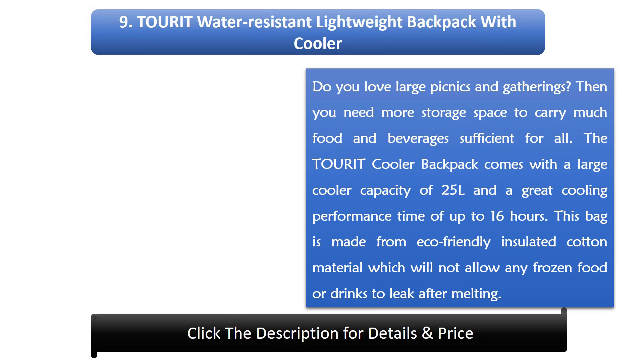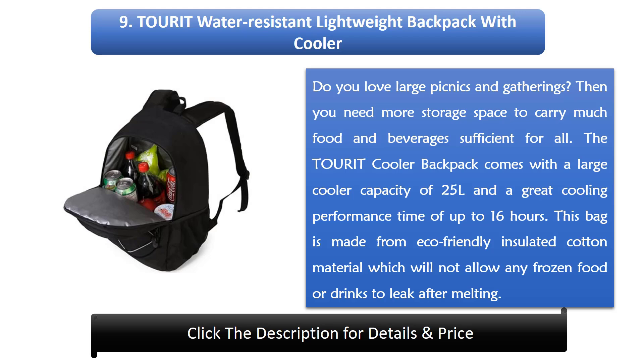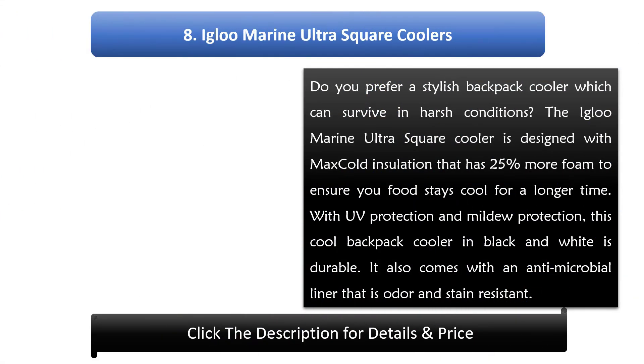Number 9: Turret Water Resistant Lightweight Backpack with Cooler. Do you love large picnics and gatherings? Then you need more storage space to carry much food and beverages sufficient for all. The Turret cooler backpack comes with a large cooler capacity of 25 liters and great cooling performance of up to 16 hours. This bag is made from eco-friendly insulated cotton material which will not allow any frozen food or drinks to leak after melting.